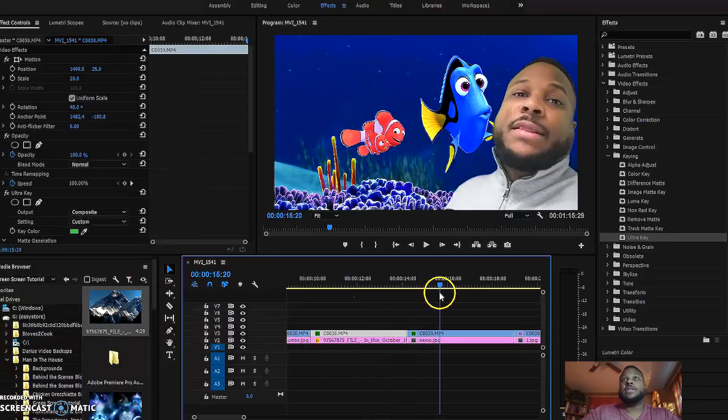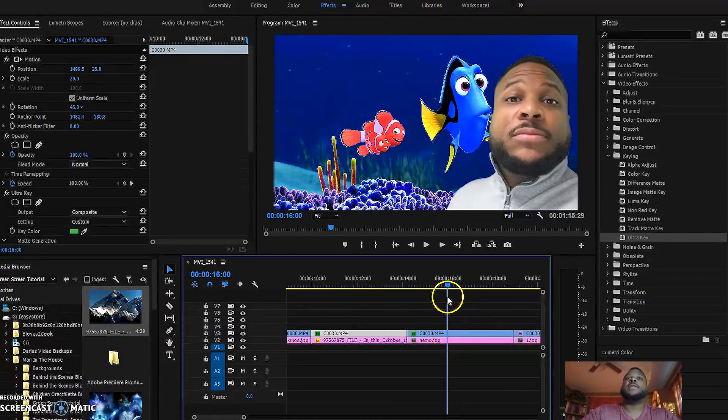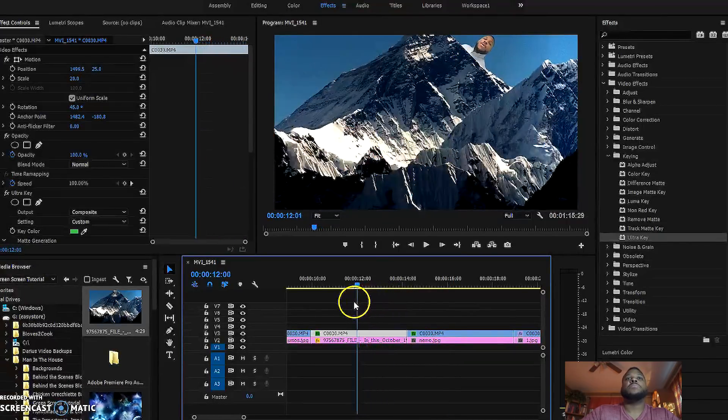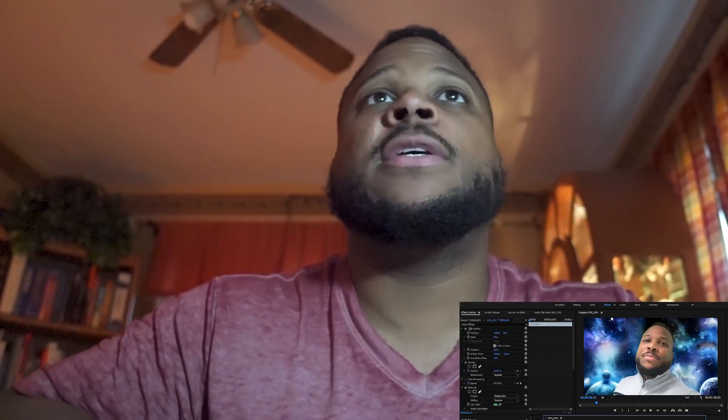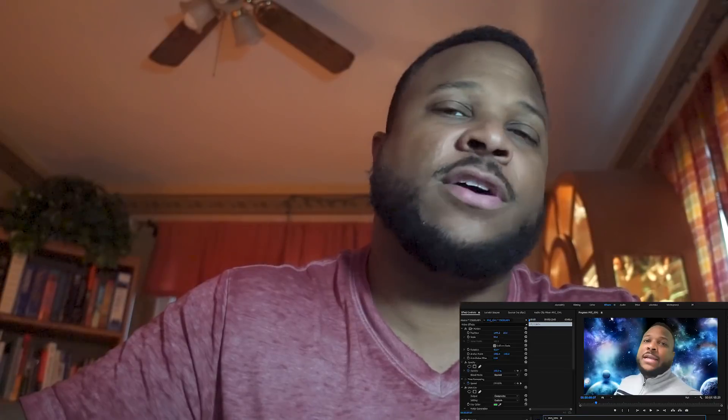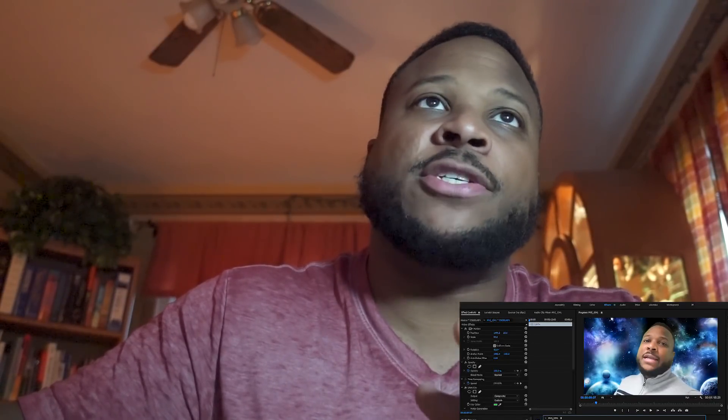We did the same thing with the other images as well — same exact concept, just a different background. So that's green screen in a nutshell. The keys to making this work are even lighting. It will work when your lighting is not even, but it is a lot more work to get all the shadows out and make sure the background looks nice and even. Hope you guys enjoyed this — it's pretty straightforward. Let me know if you have questions on how to do it, the equipment needed, or if you want to see tutorials on other stuff. Thank you guys for watching and we'll see you next time.